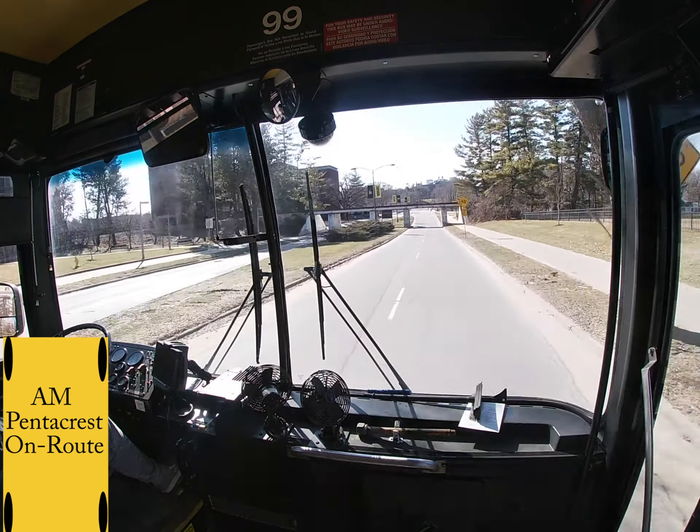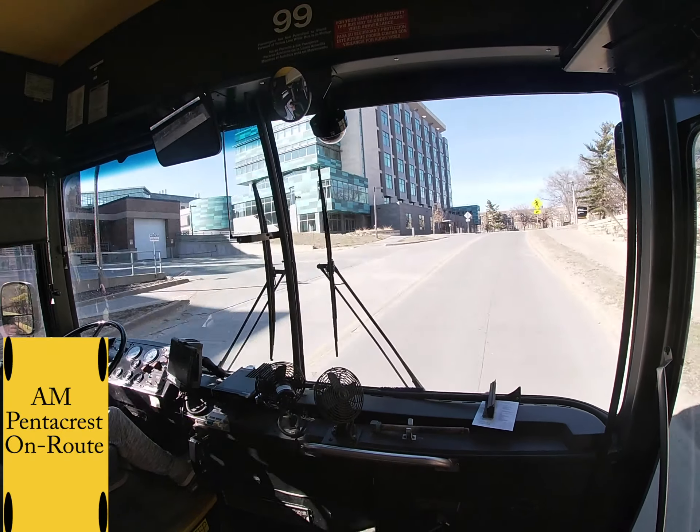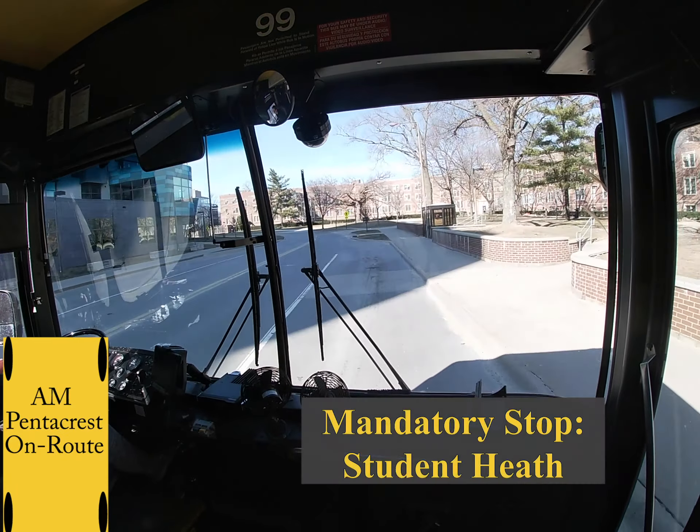At the light you are going to continue straight onto Newton Road. The speed limit on Newton Road changes to 20 miles per hour. Make sure to watch the bike lanes on your right side. Always be really cautious of pedestrians around this area. It is very heavily populated so always be checking everything out.